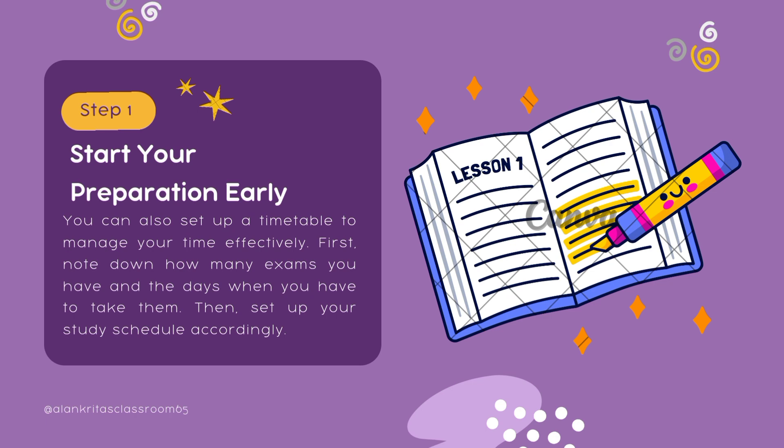First of all, note down how many exams you have and the days when you have to take them. Then set up your study schedule accordingly, and also make sure that you have a timetable to manage your time effectively.